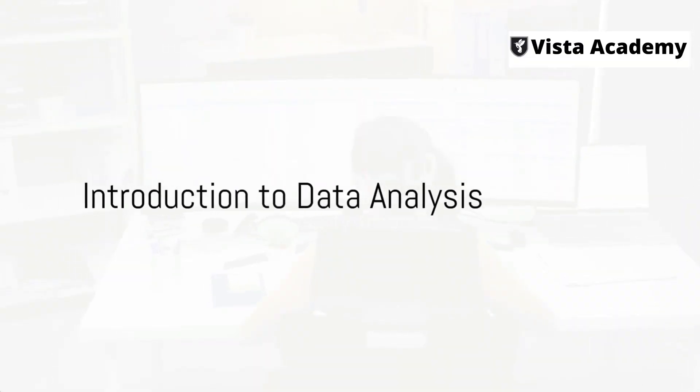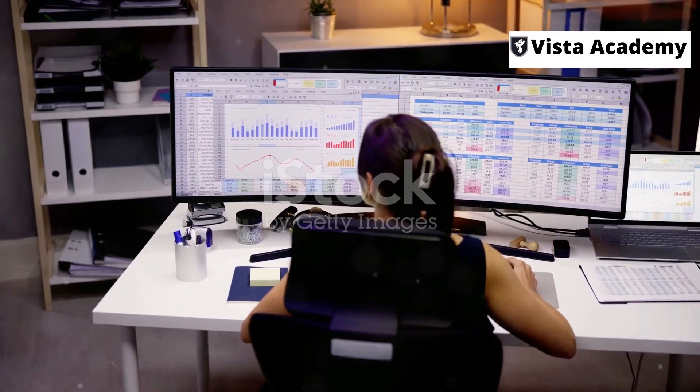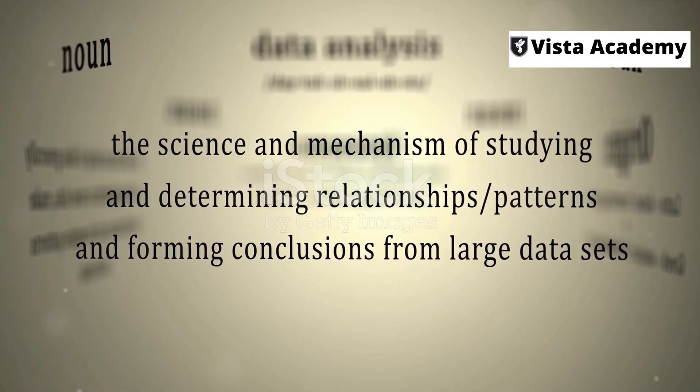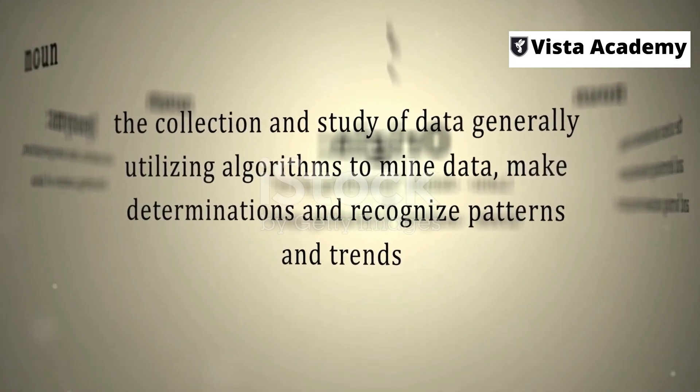Ever pondered on breaking into the data analysis field but found yourself held back by a lack of experience? Don't let that deter you. Today, you'll learn how to get a job as a data analyst even if you're starting from scratch.